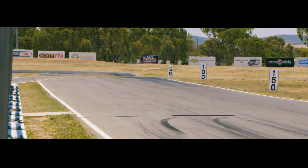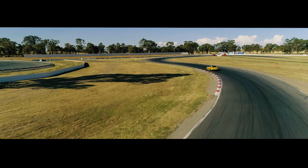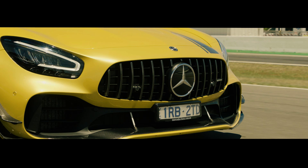You get 250 downforce in the Pro and it'll weigh almost 100 kilos more. Think of it as the precursor to the AMG GT Black, but at $453,000, it'll save you nearly 350 grand.